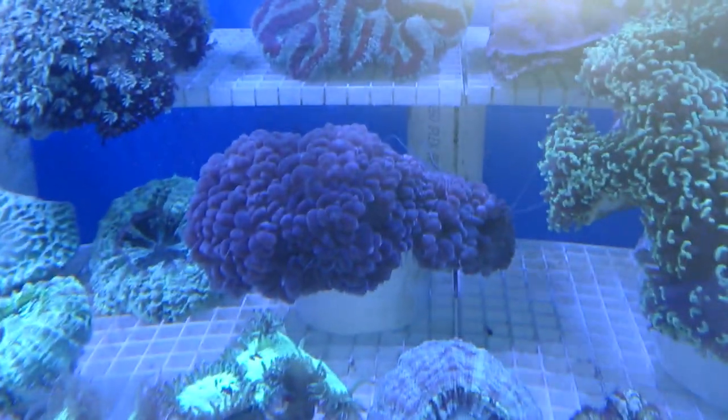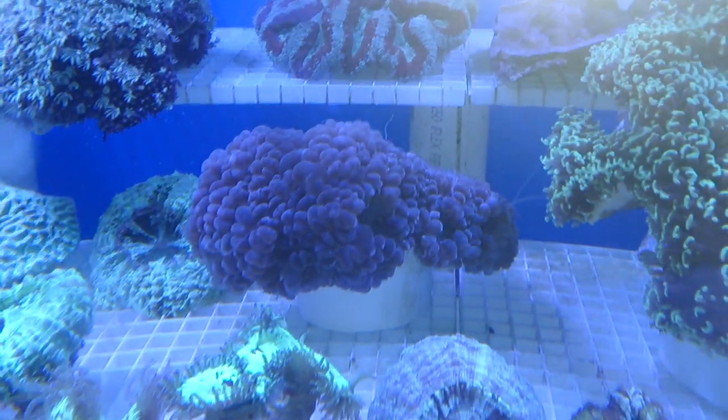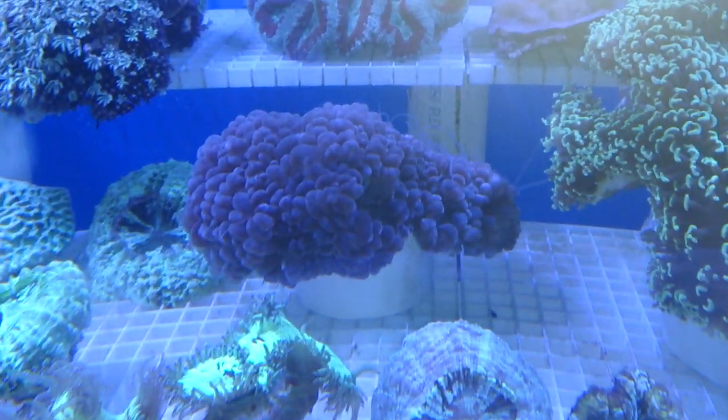You can see this bubble coral here, this Plerogyra. Its normal polyps look like bubbles. But then it also sends out what's called sweeper tentacles.